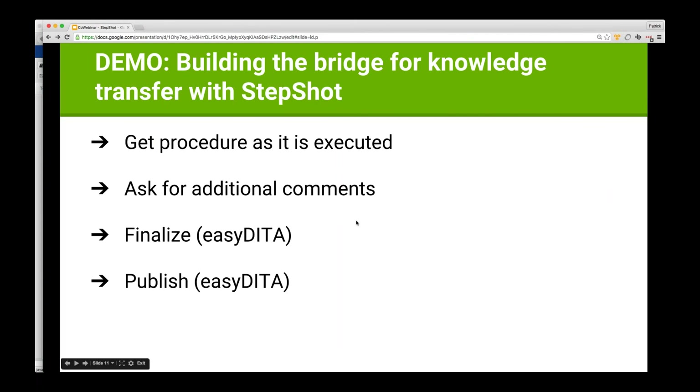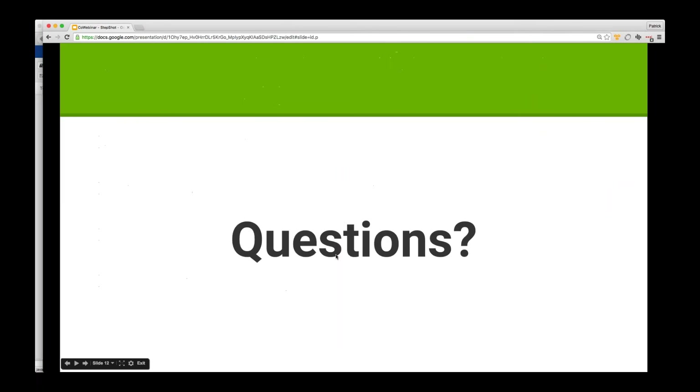This has given us an ability to source content from a subject matter expert, bring it into a CCMS with a predictable, consistent DITA structure, clean it up, put it back through a review workflow, and then publish it out to a deliverable. We've shown you why we think StepShot is a really neat addition to an EasyDita implementation and how it can add real value to interacting with subject matter experts. If there are any questions, we'd love to take them.